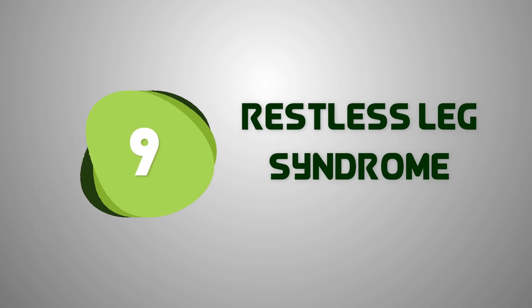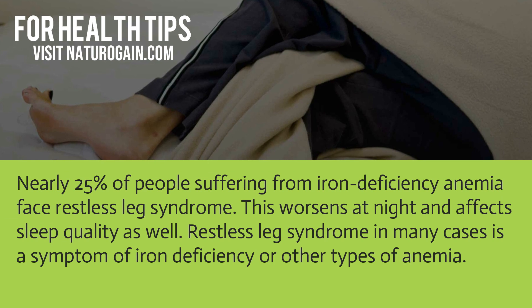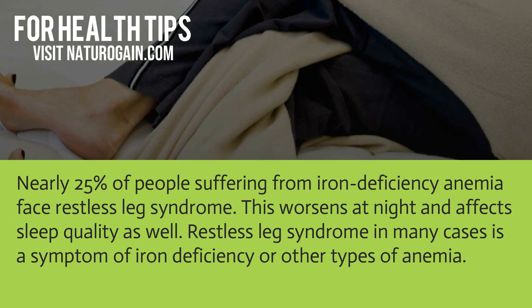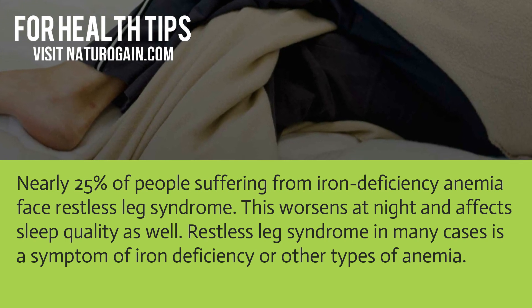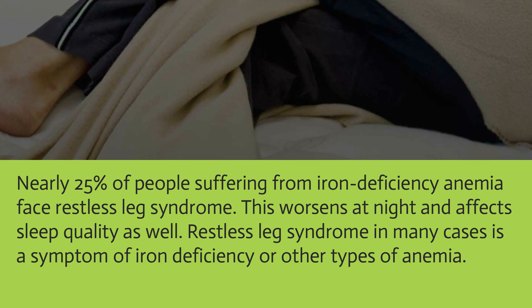Nearly 25 percent of people suffering from iron deficiency anemia face restless leg syndrome. This worsens at night and affects sleep quality. Restless leg syndrome in many cases is a symptom of iron deficiency or other types of anemia.